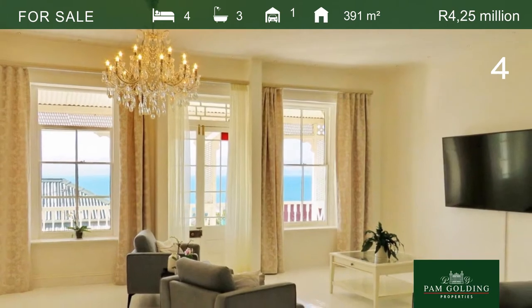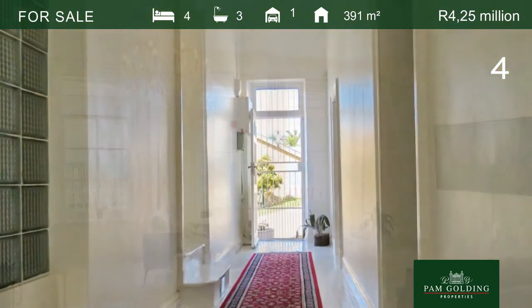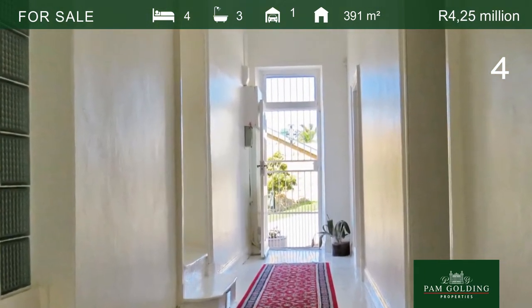Perfect for a family home with home office and ample space. A fully contained self-catering unit is an added bonus.